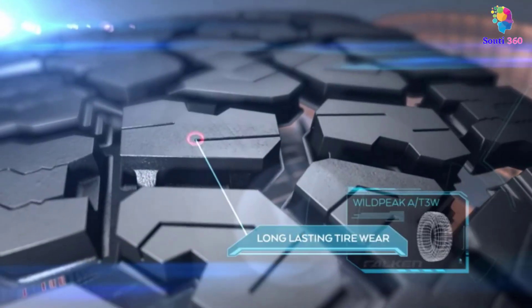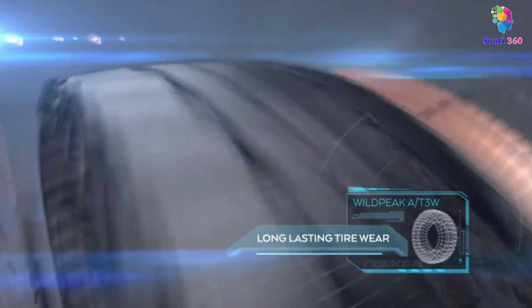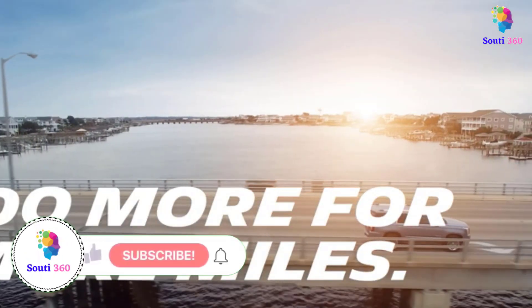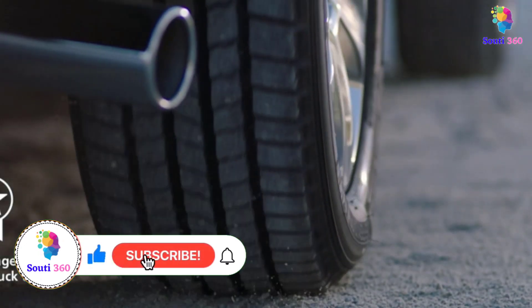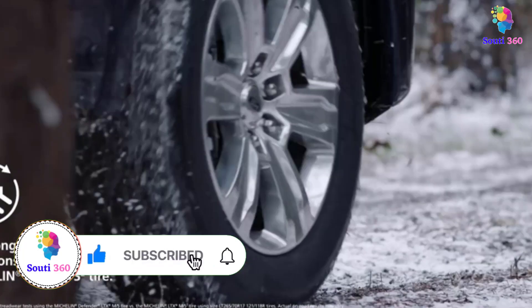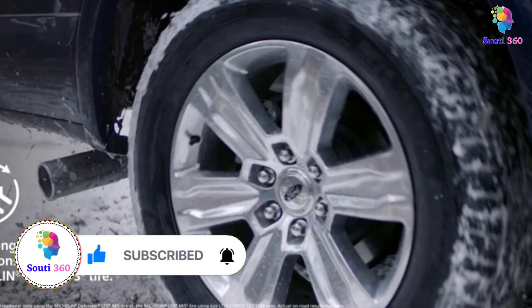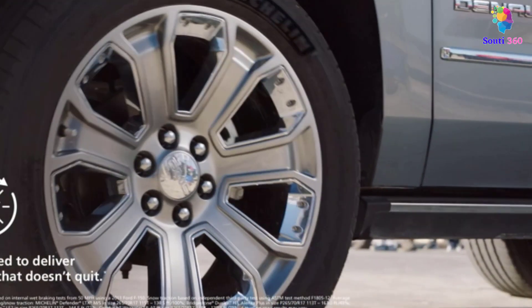Gravel roads should be treated with some special tires that can tackle unplanned surfaces, stones, and any other difficulties that are unbearable for normal tires. There are a variety of car tires for gravel roads, each with unique features, advantages, and costs. I conducted a ton of research, read a ton of reviews, and put together a list of the best car tires for gravel roads from reliable businesses to help you make an informed choice.